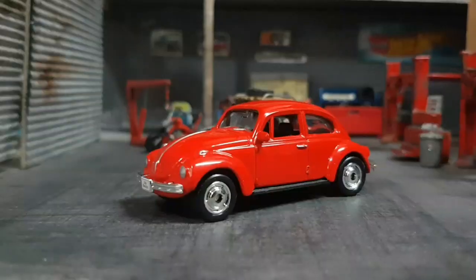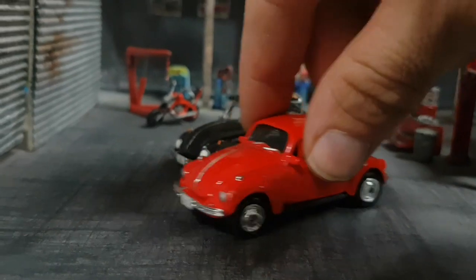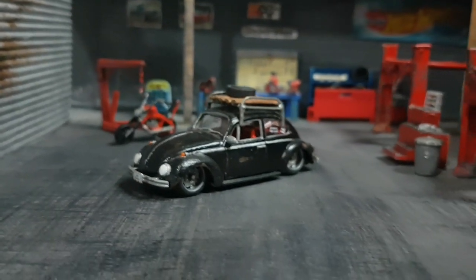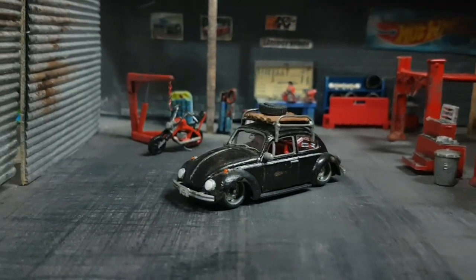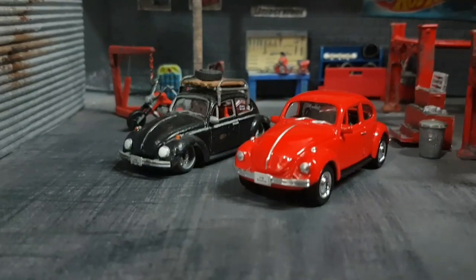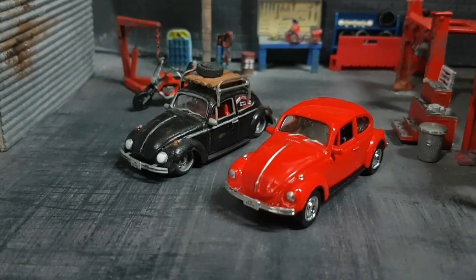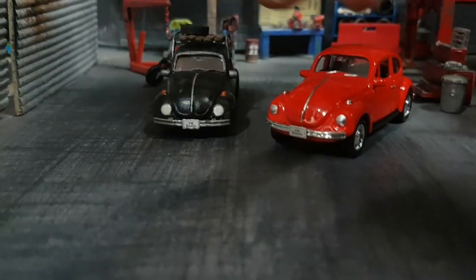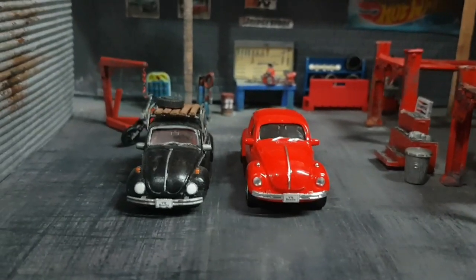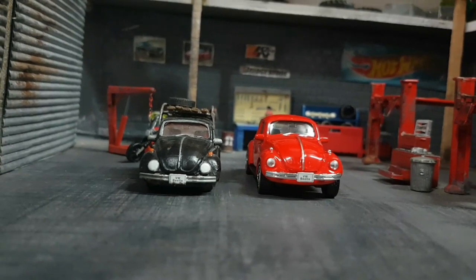Moving back to the Welly bug, you can see behind it the same casting but heavily customized — the headlights are different and the ride height has been changed quite a bit. If you'd ask me what is my most favorite custom Beetle that I've made, I think it is going to be this black one, because of the headlights — I think they are just perfect.